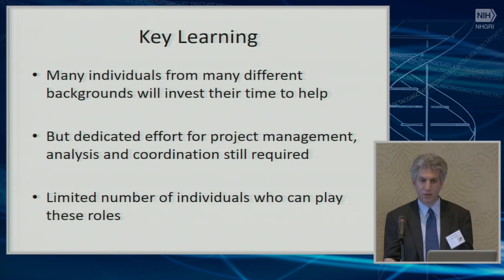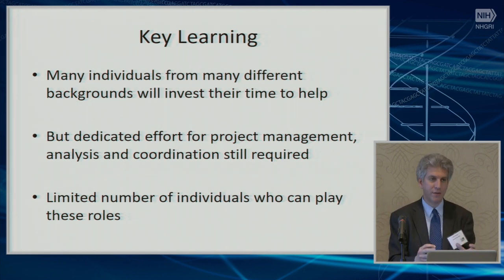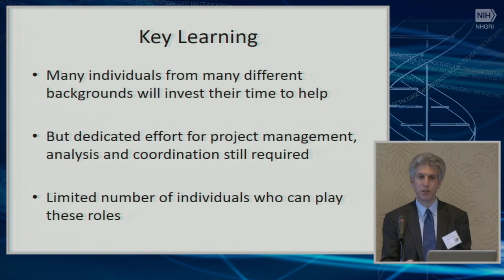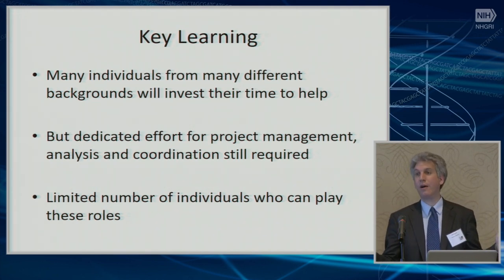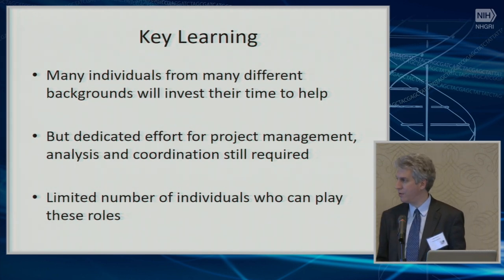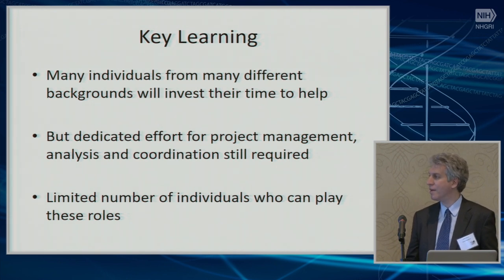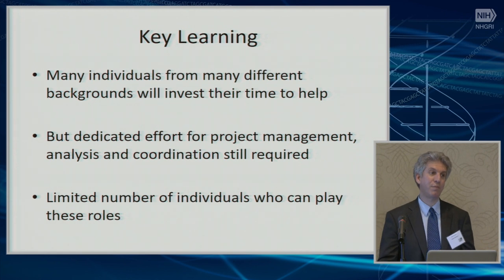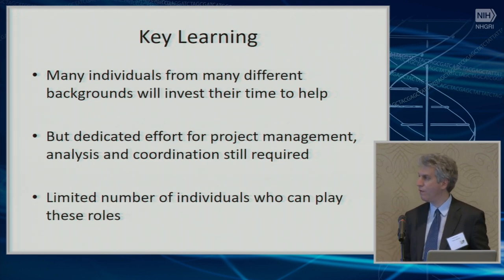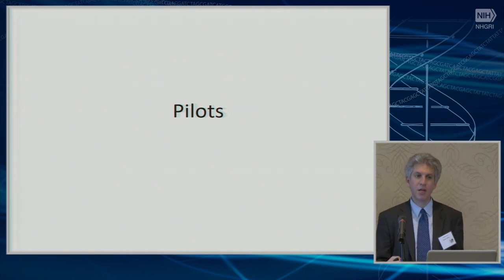In addition to that broad effort with many different points of view, you really need an individual who can put focused time into it. Larry Babb was the person who did this for the first DIGITIZE guide — it probably took over a hundred hours of work to coordinate between different groups and standards agencies and get all the details worked out. We're still identifying this for the second guide. There are a limited number of people who can play these roles, and they are the same people needed for EHR transitions.